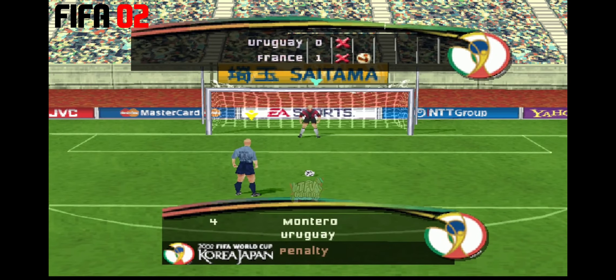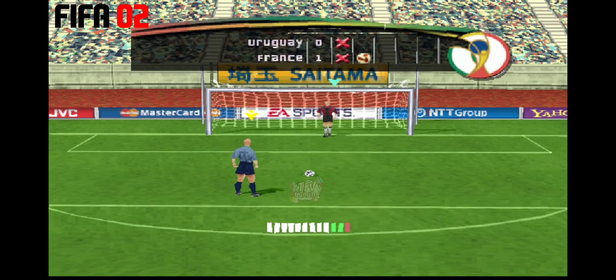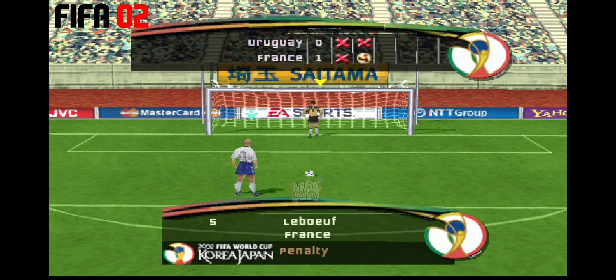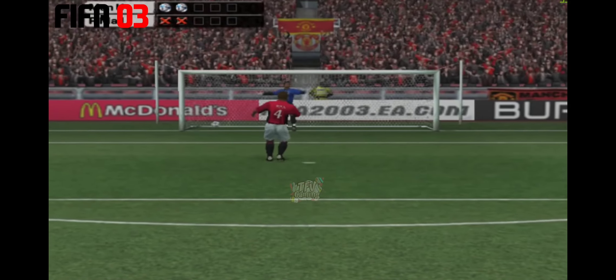And they're looking to get off the mark here. Well, he went for power and he smashed it over the bar. So 1-0 then so far. Yes, no problem there.